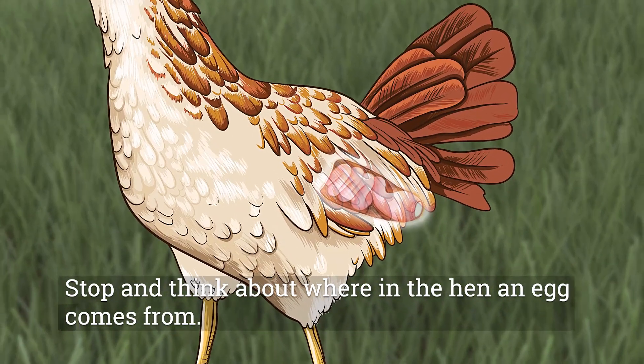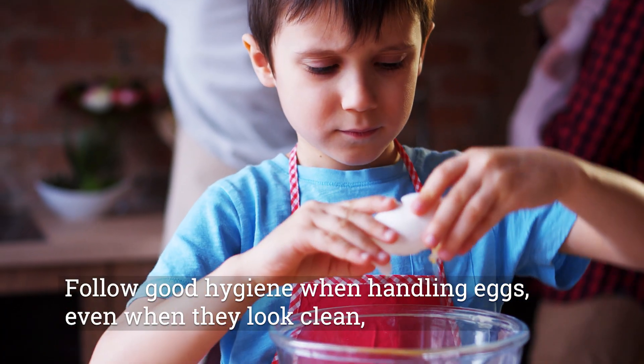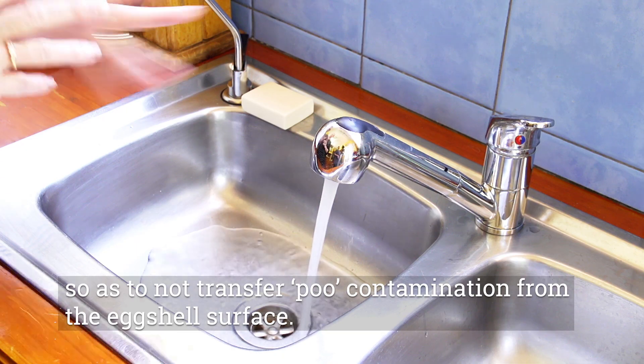Stop and think about where in the hen an egg comes from. Follow good hygiene when handling eggs, even when they look clean, so as not to transfer poo contamination from the eggshell surface.